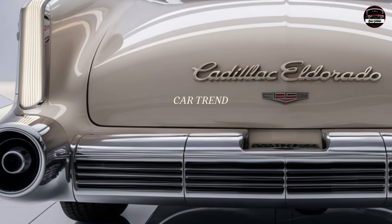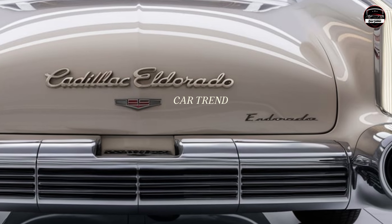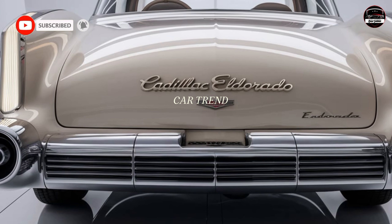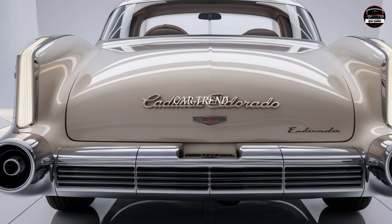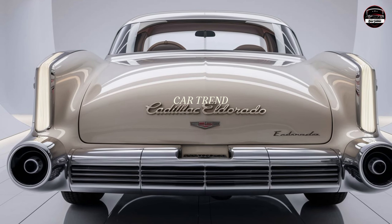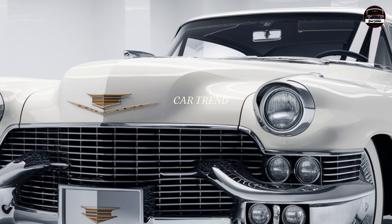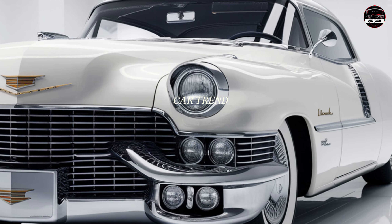Now let's talk about the exterior. Cadillac didn't just bring back the El Dorado — they brought back the bold, luxurious look that made it famous. The 2025 model has a sleek, modern design that nods to its classic roots, with a long, low body and eye-catching chrome details. The massive front grille and sharp-edged headlights give it a commanding presence, while the signature tail fins and streamlined rear end make it unmistakably an El Dorado. It's the kind of car that turns heads no matter where you're driving.